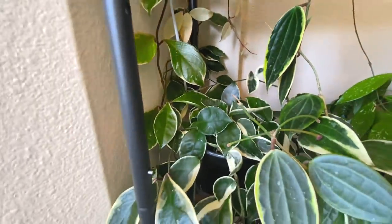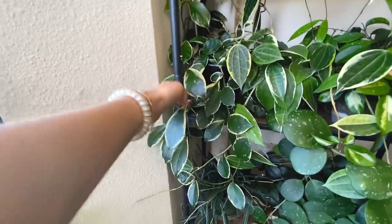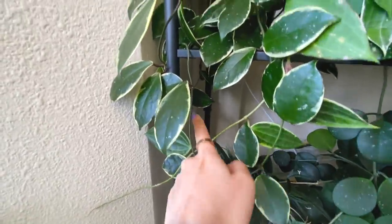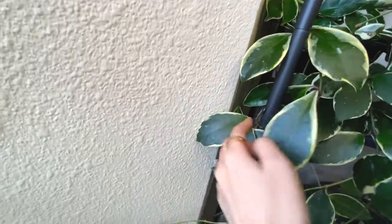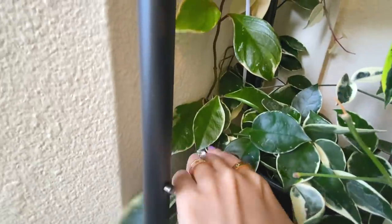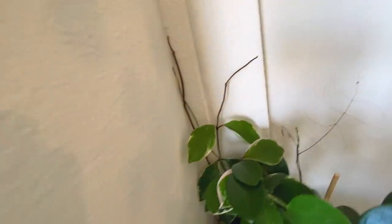I'm not too concerned about it. This Hoya Crimson Queen is vining down, growing down here, coming back up around, and wrapping all the way around - this one vine is so long, going all the way up there and growing back in the corner of the wall, popping out all the way up over here. It starts down there and comes all the way up over there.